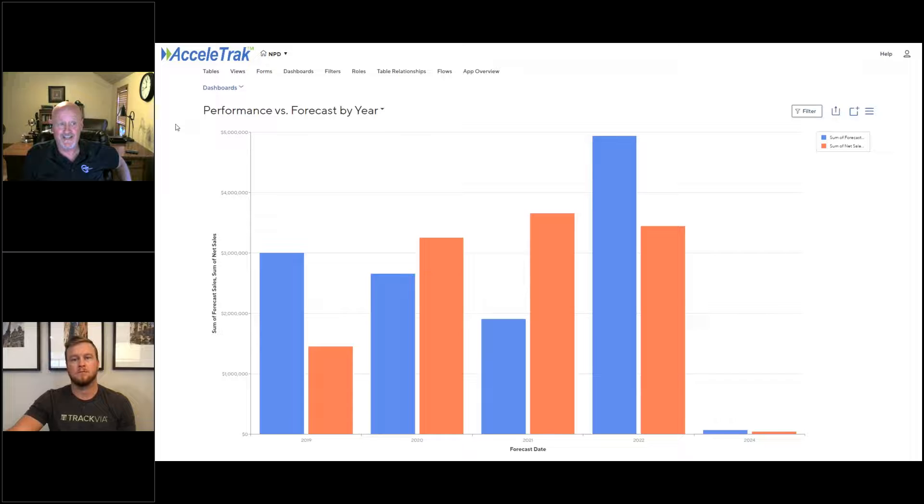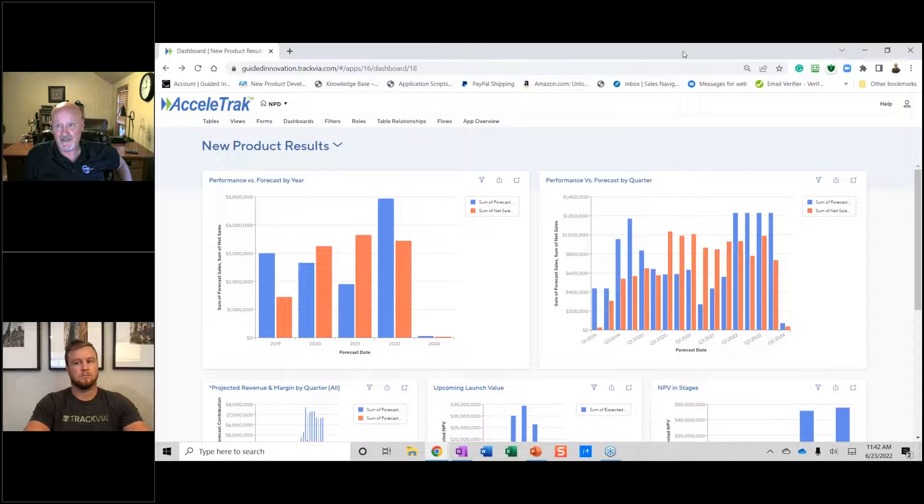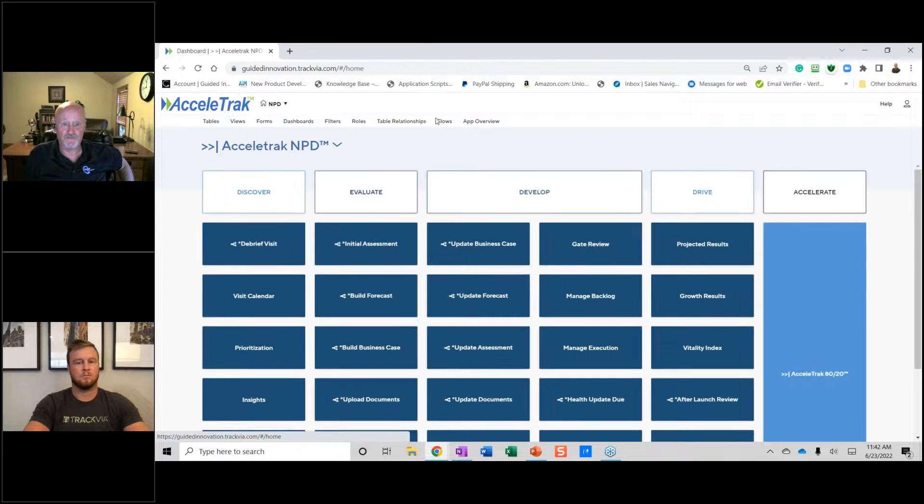We can create a year-to-date view and filter by product types or each individual product to drill down and see where the gaps are, and where we need to put energy to deliver the value we've promised as an organization.